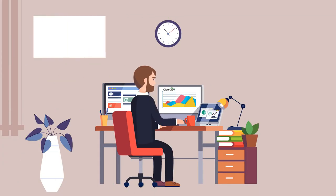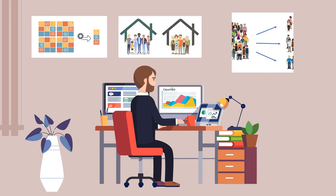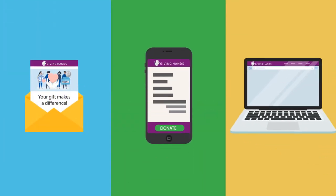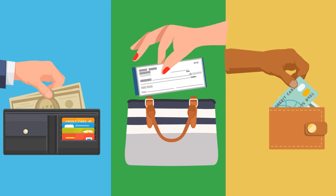With Clearview, you'll find the tools you need for deduplication, householding, opportunity management, and segmentation, so you can always deliver the right message, in the right way, to the right people, at the right time.